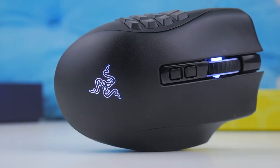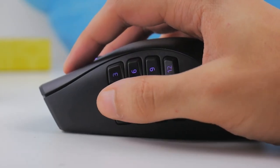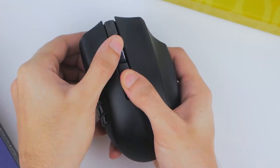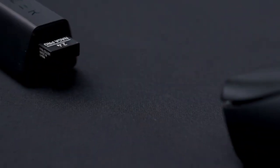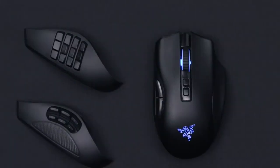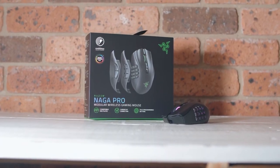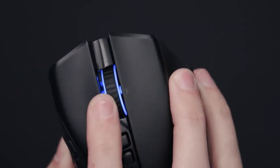With its wireless functionality, the Naga Pro offers freedom of movement and a lag-free gaming experience. The mouse's ergonomic design and customizable scroll wheel resistance provide comfort and control during long gaming sessions. Overall, the Razer Naga Pro Wireless Gaming Mouse combines versatility, precision, and style, making it an excellent choice for gamers looking for a high-performance mouse tailored to their individual gaming needs.